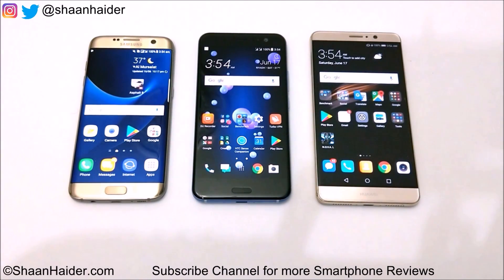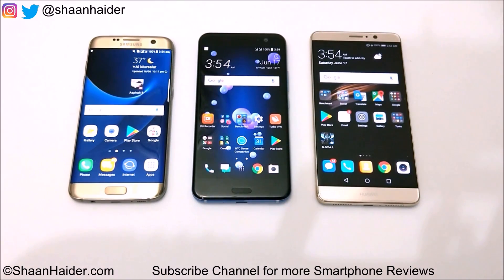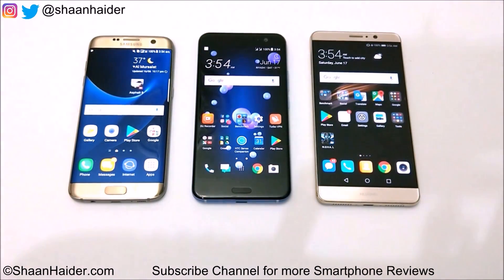Hey guys, this is Sean from seanruder.com and in this video we are going to perform a battery drain test comparison between HTC U11, Samsung Galaxy S7 Edge, and Huawei Mate 9. After performing a few tasks we will see which device is performing better in terms of battery performance. Right now all of these devices are fully charged and the battery level is 100%.